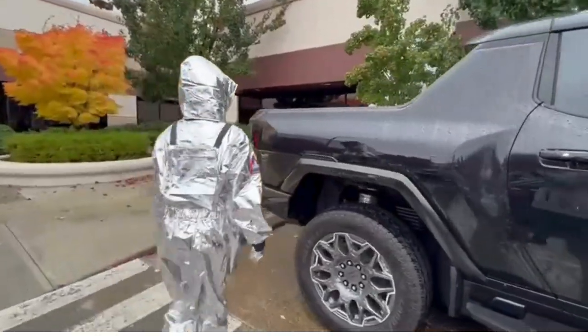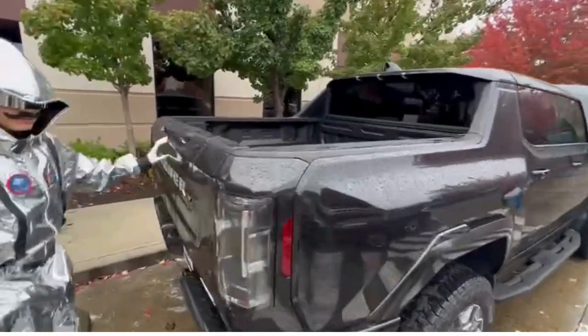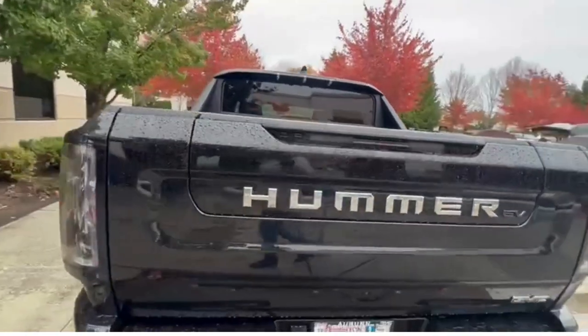If you come over here, we have the big trunk, which is extremely awesome. Then over here, this comes down and can turn into stairs.